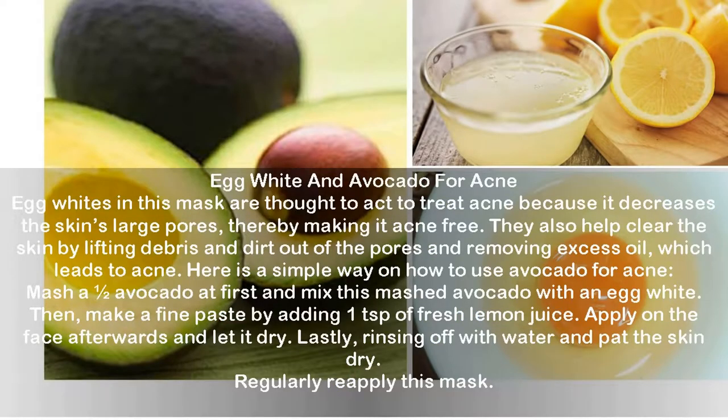Egg White and Avocado for Acne. Egg whites in this mask help treat acne because they decrease the skin's large pores, making it acne-free. They also clear the skin by lifting debris and dirt out of the pores and removing excess oil, which leads to acne. Mash half an avocado and mix with an egg white. Add one teaspoon of fresh lemon juice to make a fine paste. Apply on the face and let it dry, then rinse off with water and pat the skin dry. Regularly reapply this mask.